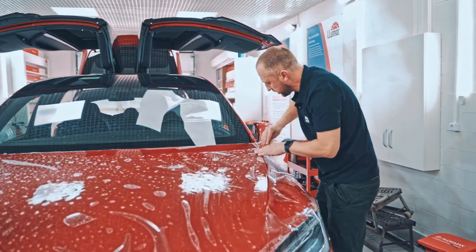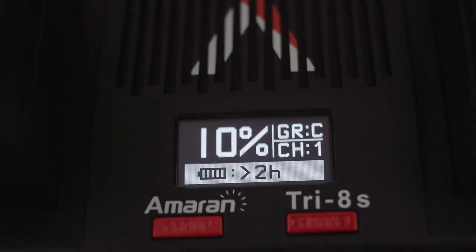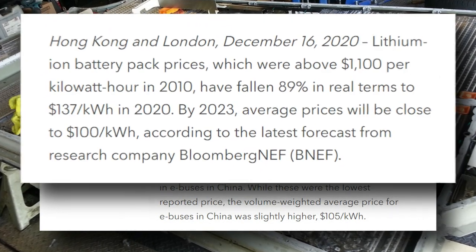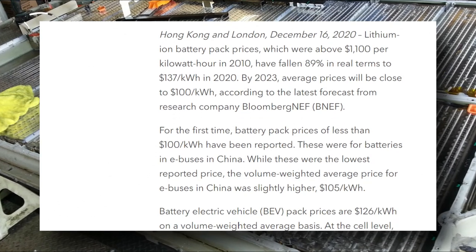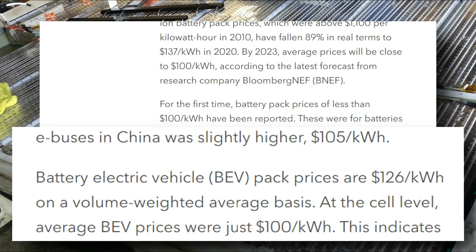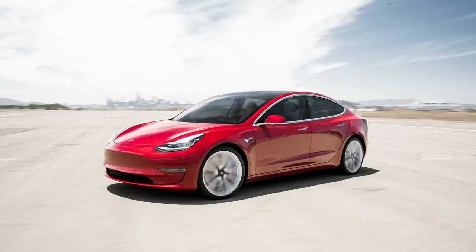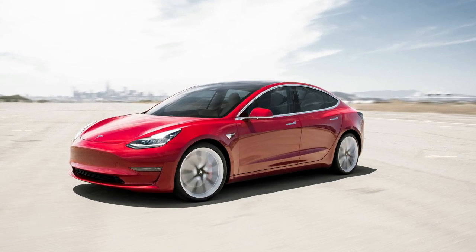The battery pack, which can cost thousands of dollars, is still the most expensive component of an electric vehicle. According to Bloomberg New Energy Finance, the average lithium-ion battery pack costs over $1,100 per kilowatt-hour in 2010. But by 2020, the volume-weighted price for battery electric vehicles was just $126 per kilowatt-hour, a significant decrease. Tesla's battery pack costs may be marginally less currently, but a Model 3 battery could cost close to $7,000 at $126 per kilowatt-hour.